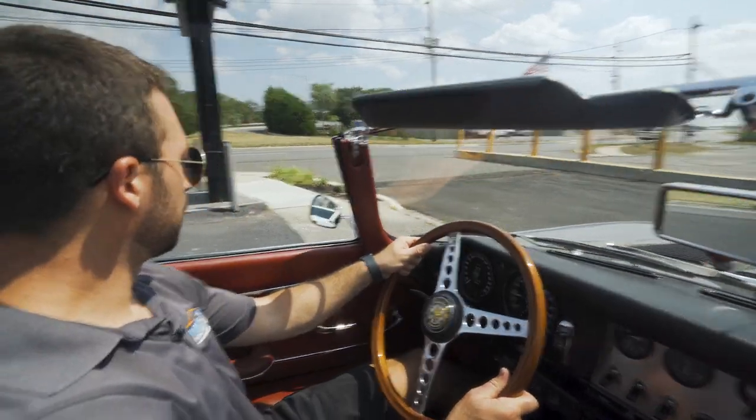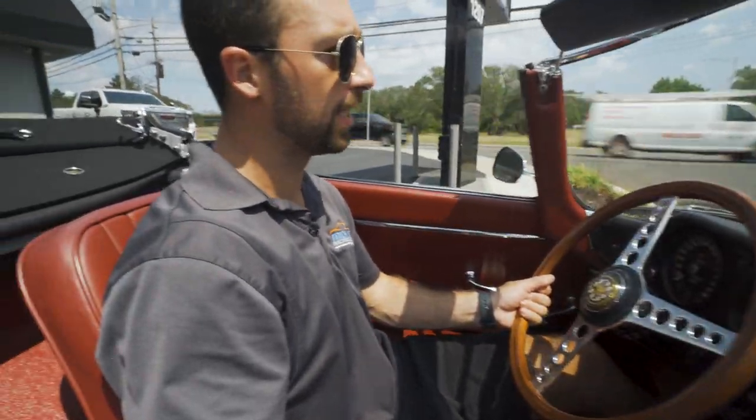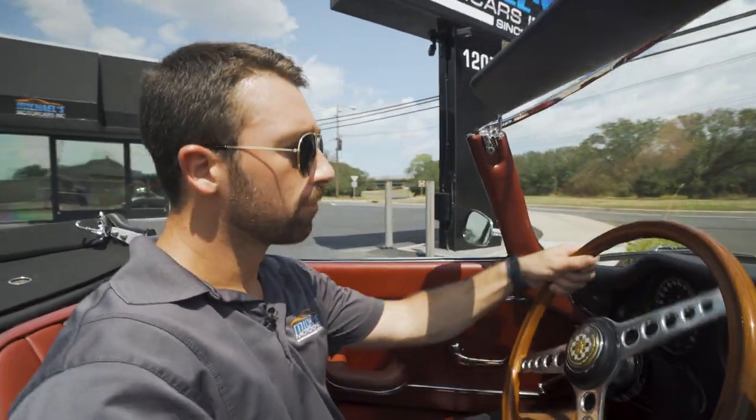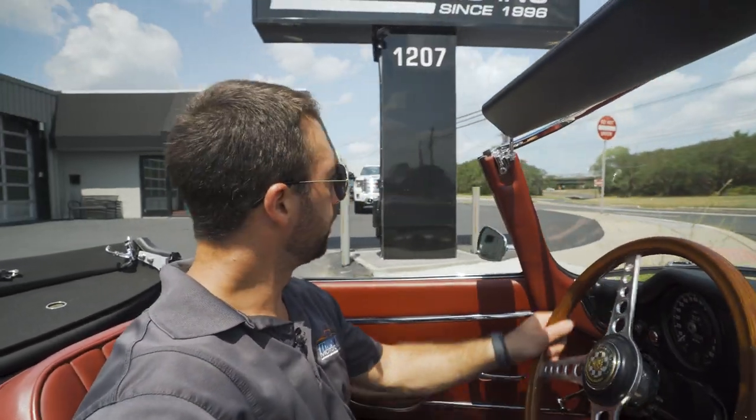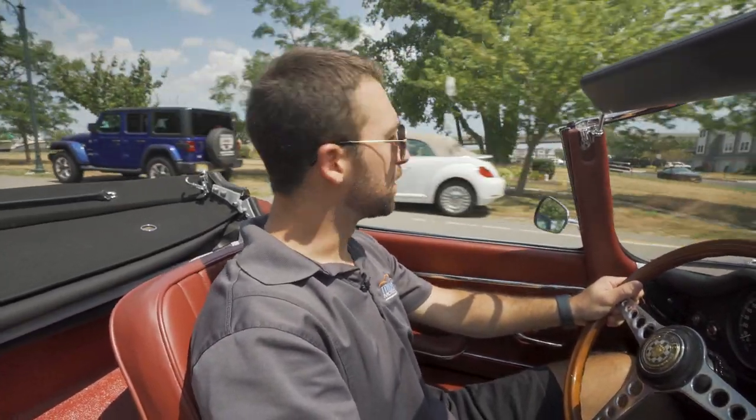All right guys, we are about to take the 1964 Jaguar for a spin. It's a pretty hot day today, so we're not going to keep it out too long, but it should stick to the road pretty good. We are at 1,039 miles. It's a nice day by the Jersey Shore — I'm going to take this for a proper drive and go through all the gears for you guys.